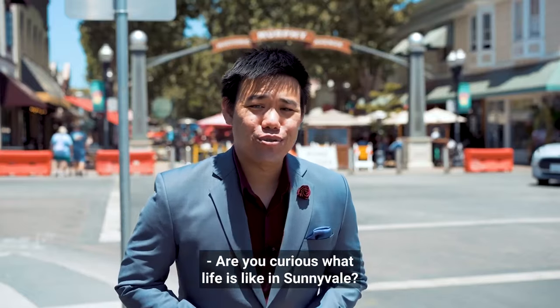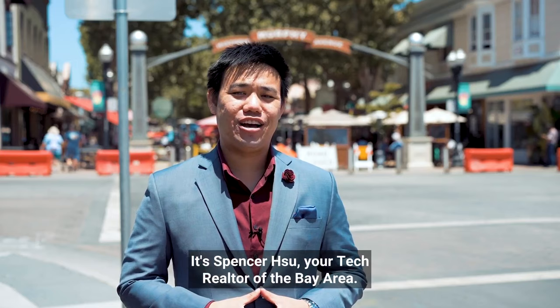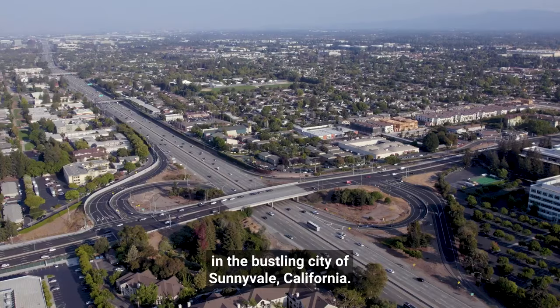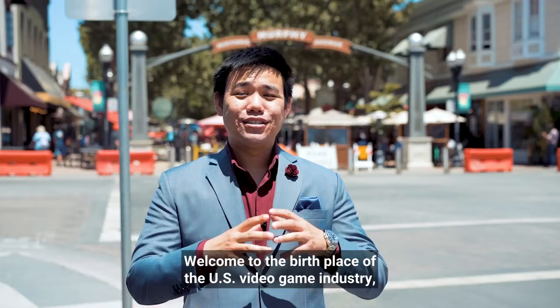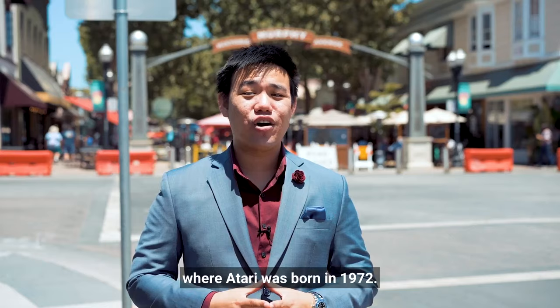Are you curious what life is like in Sunnyvale? It's Spencer Hsu, your tech realtor of the Bay Area, and today we are here in the bustling city of Sunnyvale, California. Welcome to the birthplace of the U.S. video game industry, where Atari was born in 1972.